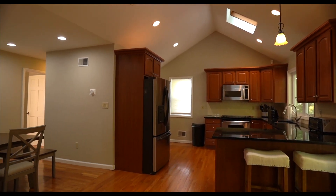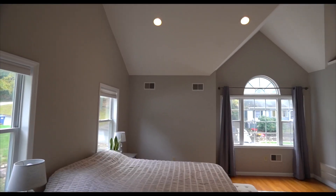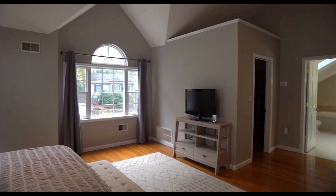All right guys, we're going to check out the master. Follow me. So you walk into the master — first thing you notice is how much natural light there is. There's windows everywhere. The ceilings are vaulted. But forget about the natural light for a second. Follow me.